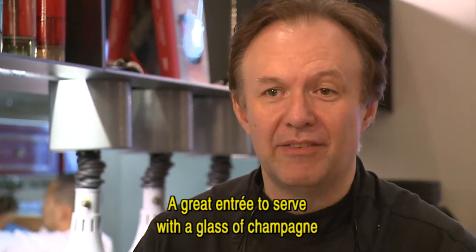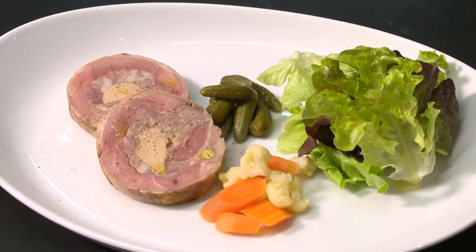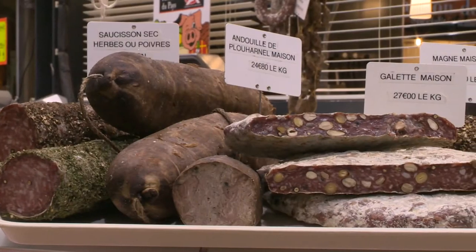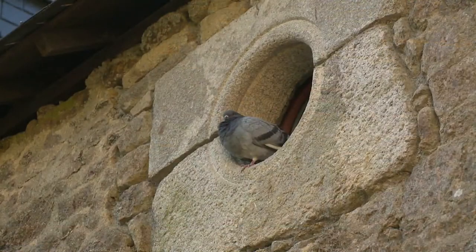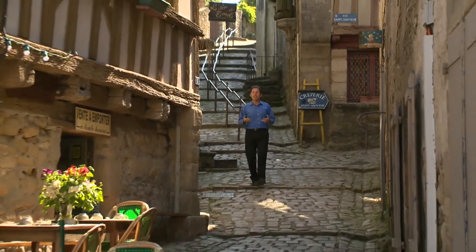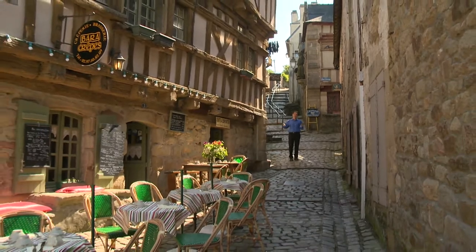A beautiful entrée to serve with a glass of champagne or a glass of Sauternes served well chilled. Tomorrow, we discover the local specialty of galettes and charcuterie in this most charming region of Brittany.